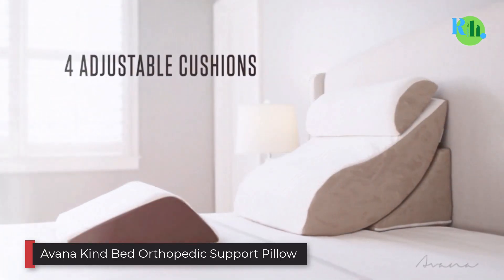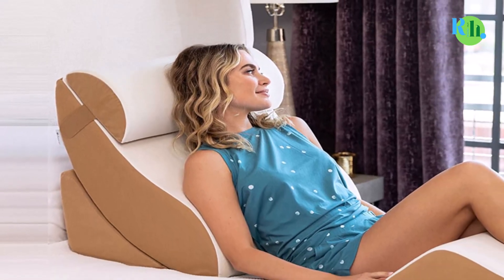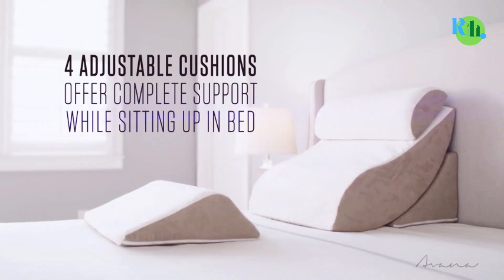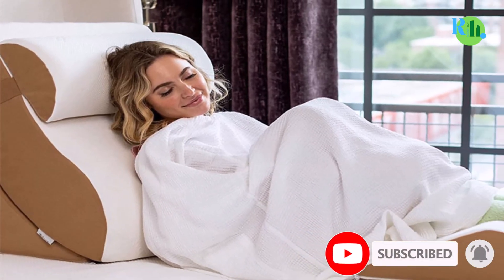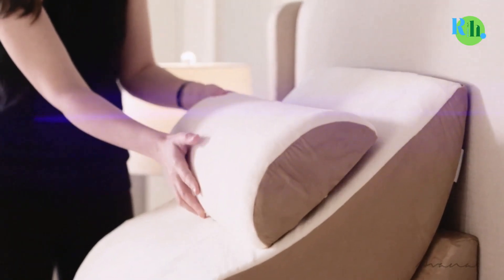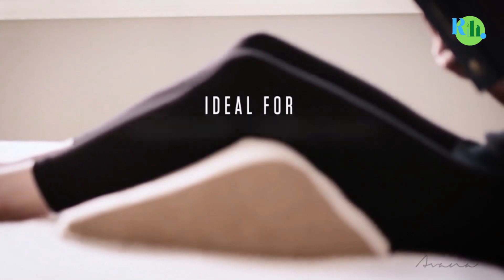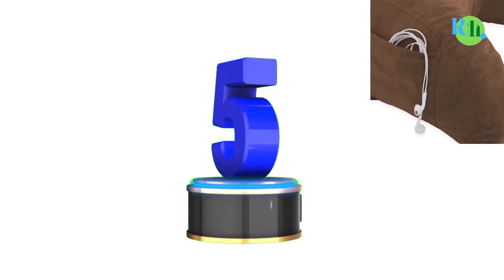Number four: Avana Kind Bed Orthopedic Support Pillow. We're breaking our own rules with the Avana pillow system — instead of one pillow, the Avana is a four-piece unit of adjustable orthopedic cushions offering support for sitting up in bed. The unit includes a back scoop, cradle, headrest, and even a knee rest. The support cushion includes a layer of memory foam and is covered in durable bamboo fabric, which is removable and machine washable. Reviewers particularly appreciate how the Avana system can help you sleep sitting up in bed.